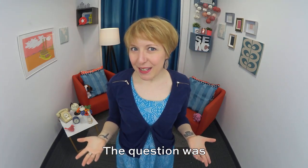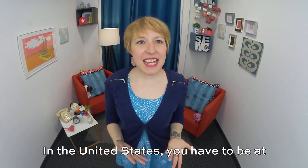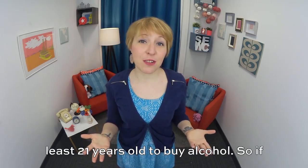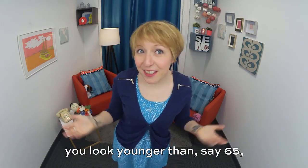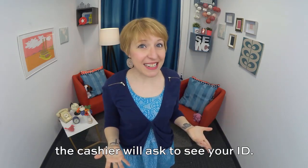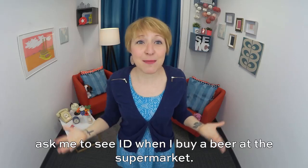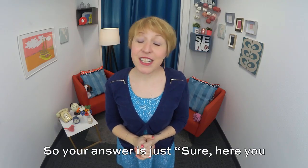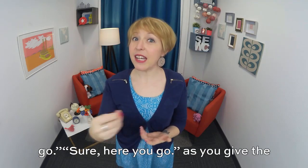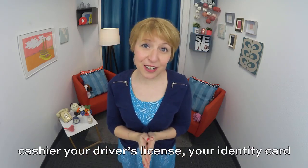May I see your ID, please? In the United States, you have to be at least 21 years old to buy alcohol. So if you look younger than, say, 65, the cashier will ask to see your ID — a form of identity. I'm not kidding. I'm 35 and they still ask me to see ID when I buy a beer at the supermarket. So your answer is just: sure, here you go — as you give the cashier your driver's license, your identity card, or your passport.